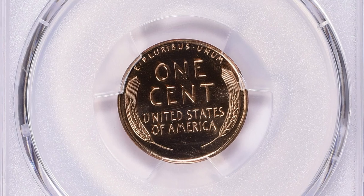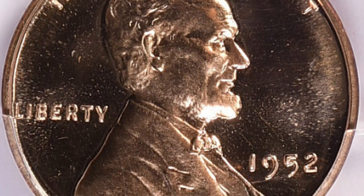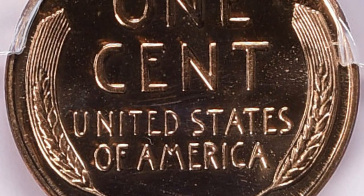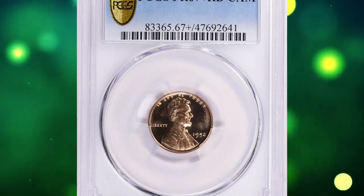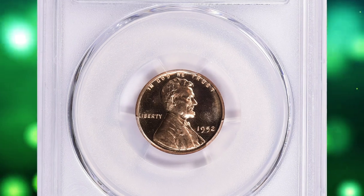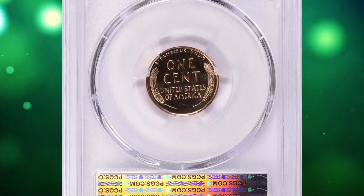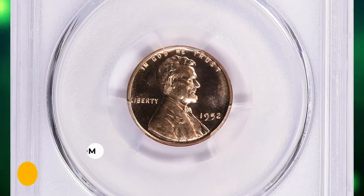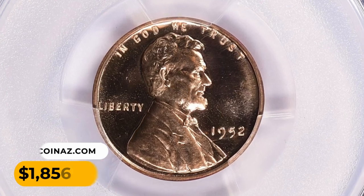A grade of PR67 Plus indicates that the coin is in excellent condition, with only minor imperfections visible under magnification. The Cameo designation refers to the contrast between the mirrored fields of the coin and the frosted design elements. A coin with Cameo designation has deep reflective fields and frosted raised design elements. This collectible gem ended up selling for $1,856.25 with buyer's fee.